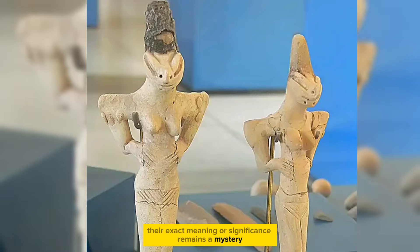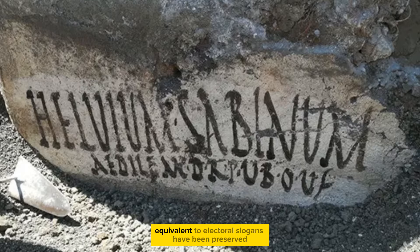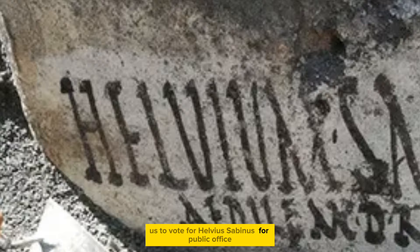In ancient buildings inside Pompeii, inscriptions equivalent to electoral slogans have been preserved. This one encourages us to vote for Helvius of Binus for public office, circa 600 BC.